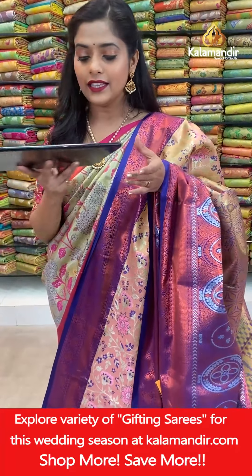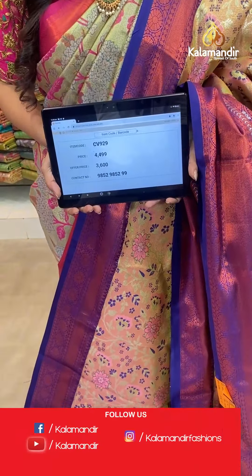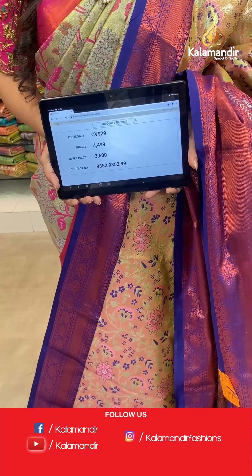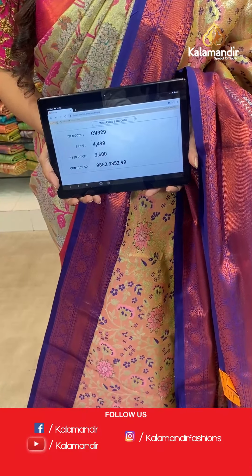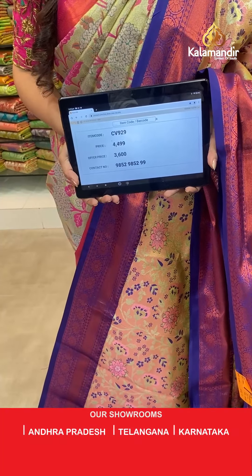Saree code CV929, actual price 4,499, offer price 3,600 rupees. To place an order, take a screenshot and send it to our WhatsApp number 9852985299.